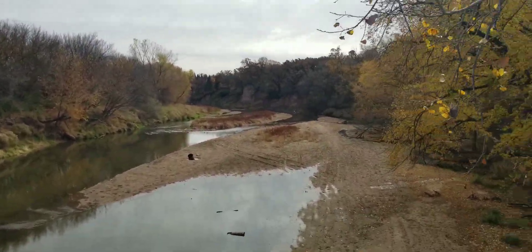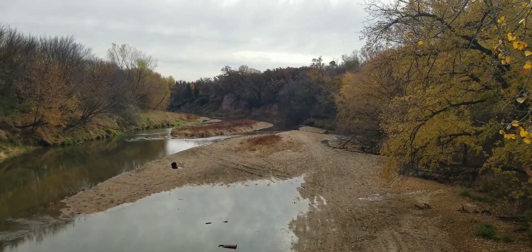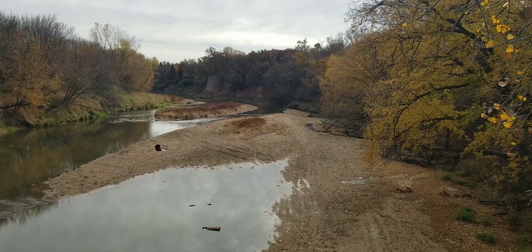Because you know what? It's pretty darn beautiful. This is Pond and Prairie. And we'll see you next time.